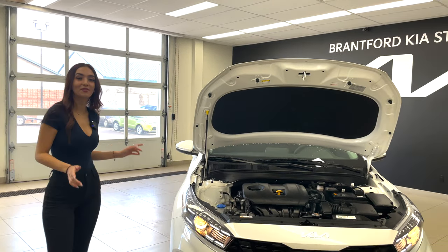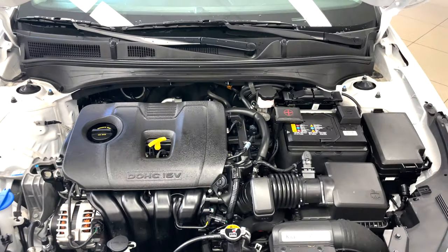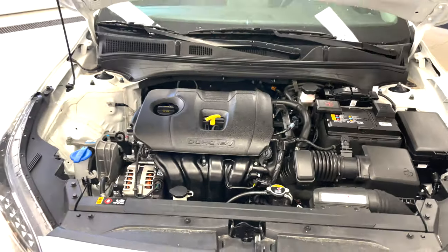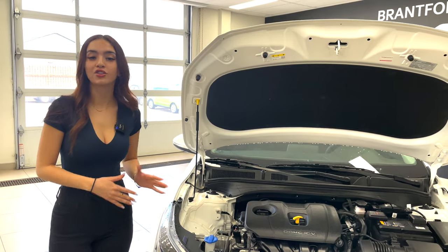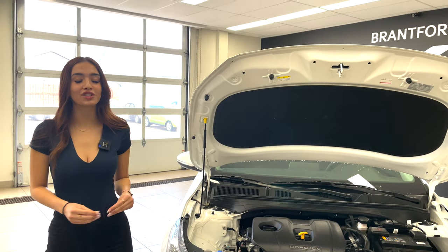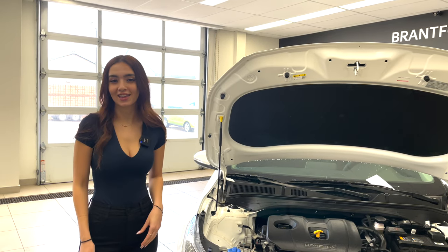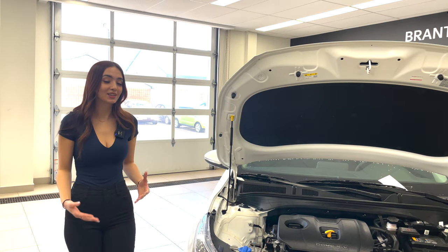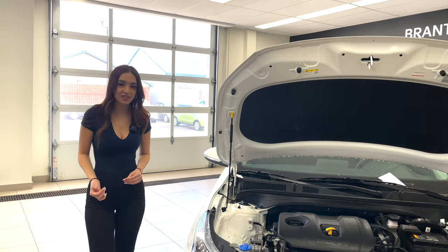Starting with what's under the hood: it's a 2.0-liter MPI four-cylinder engine, naturally aspirated. The one trim level above this introduces a 1.6-liter turbocharged engine. This one puts out 147 horsepower and 132 pound-feet of torque. It's tied to an IVT transmission — that's code for Intelligent Variable Transmission — basically an automatic but a little more fuel efficient and super responsive.